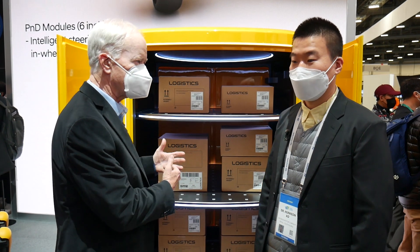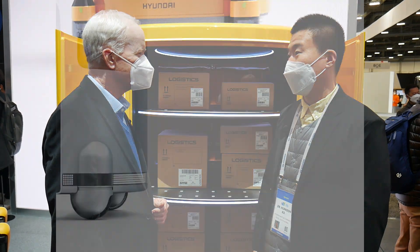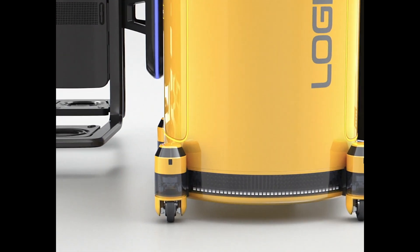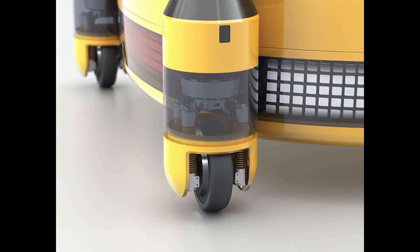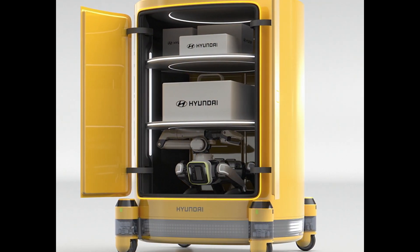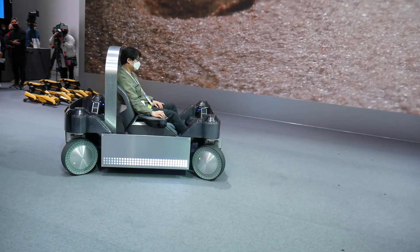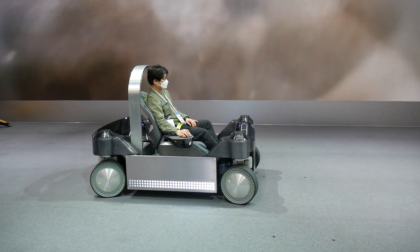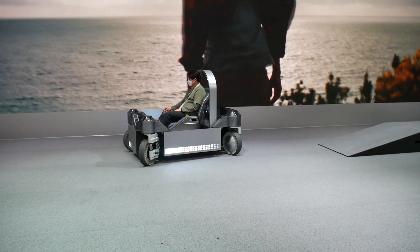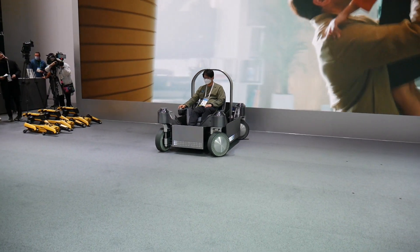You call it P&D, is that correct? Yes, that's right. P&D stands for Plug and Drive module. If you use this, you can make anything move — you have boxes in here, or you can put a seat in here and have a person in here. We have other versions of some products having a P&D module, and you can move with a passenger.